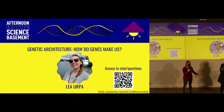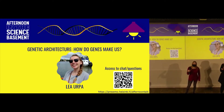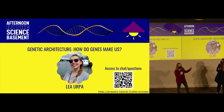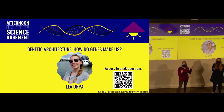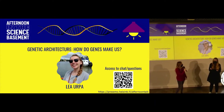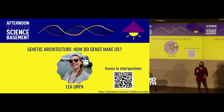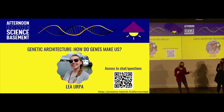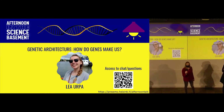So this is the best talk ever. Today's talk will cover genetic architecture — how do the genes make us. On the bottom left of the screen you will see a QR code. If you take a picture of that code or go to presimo.helsinki.fi/afternoon-talk, you can submit questions for the Q&A section after. If you're here in person, you can ask questions in person. We will also have a few questions to get to know our audience a bit better.